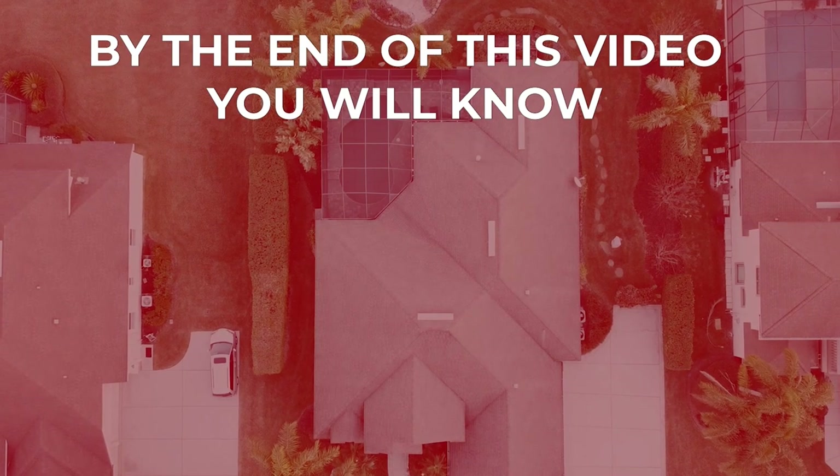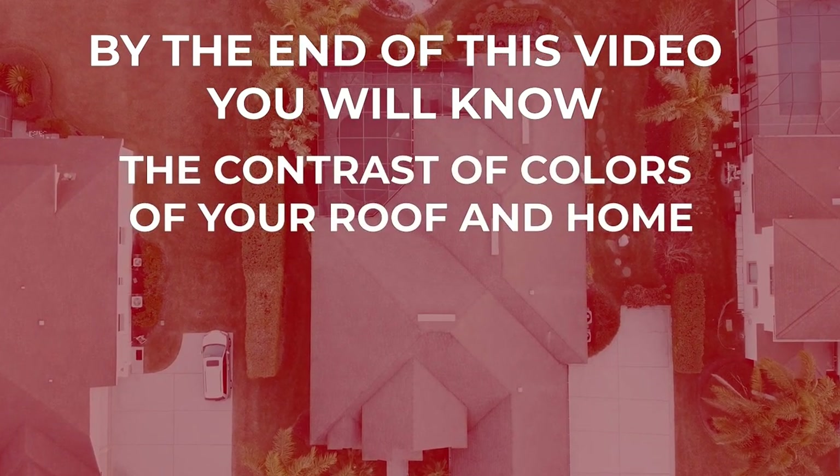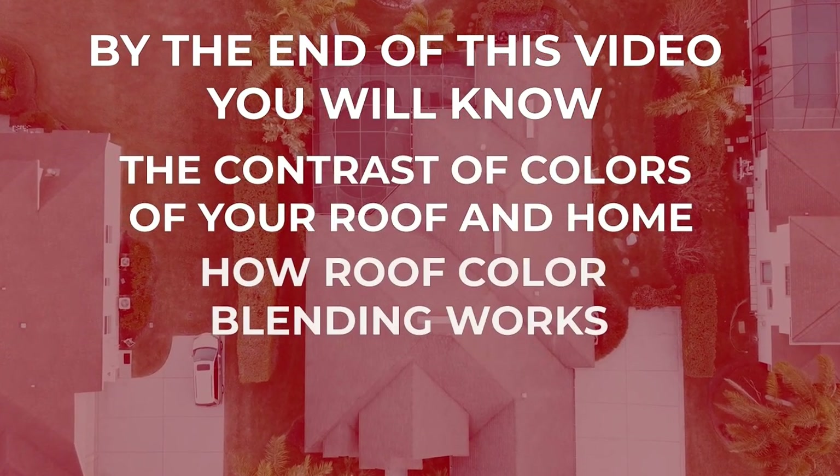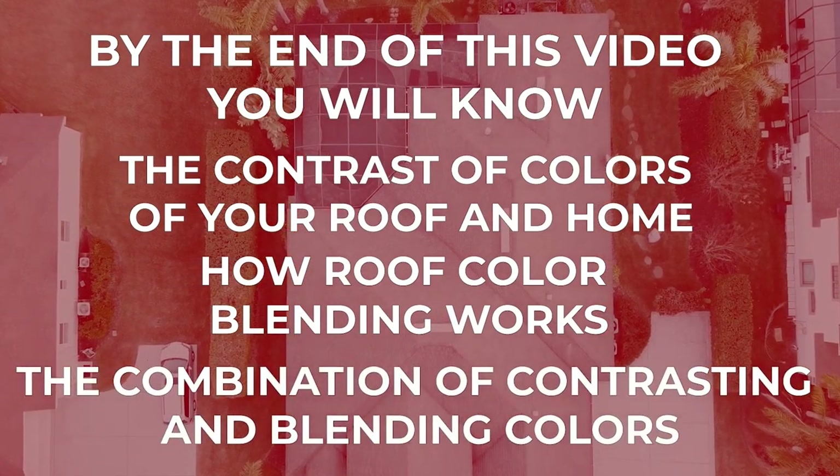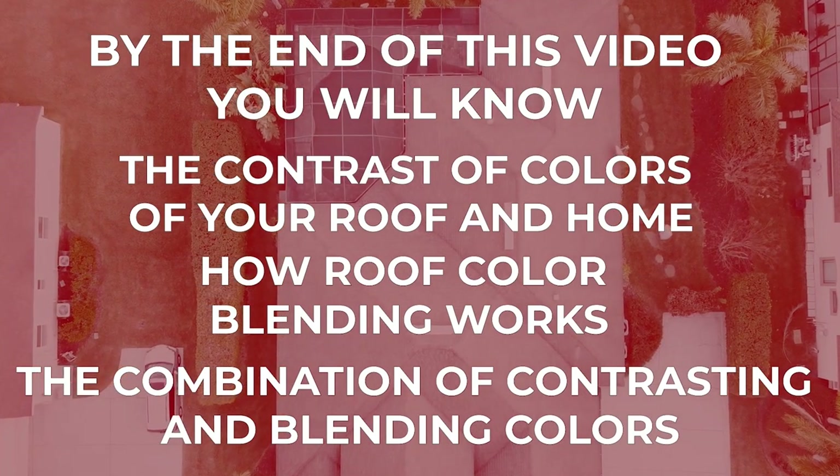By the end of this video, you will know how to contrast the colors of your roof to your home, how roof color blending works, and the combination of contrasting and blending the colors of your roof to your home.